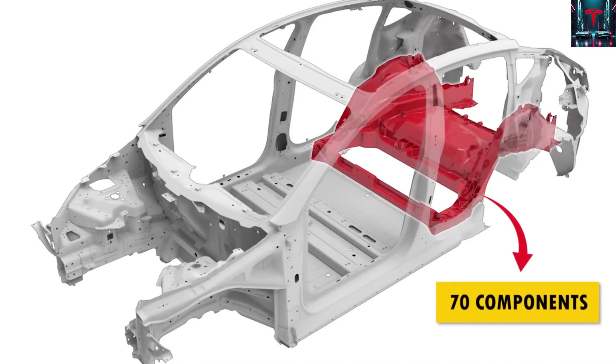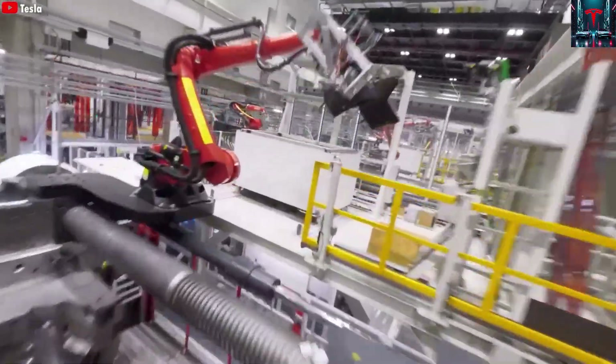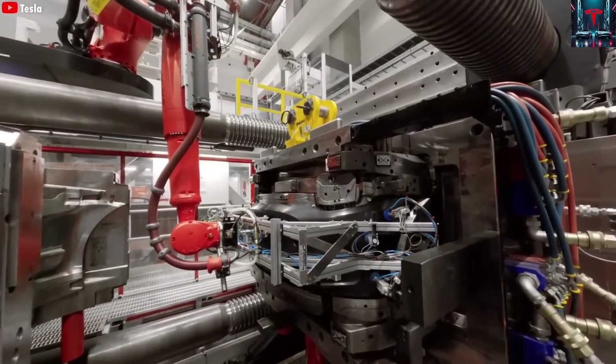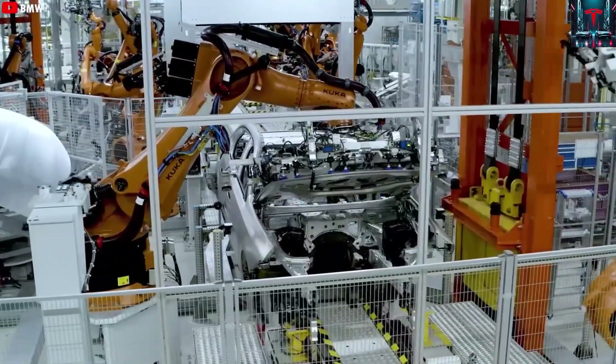The fastest car production line ever achieved at that point, yet the company has since surpassed its own accomplishment, reducing the time required to build a vehicle to an astonishing 33 seconds — a feat so rapid that the human eye struggles to keep pace with the process.